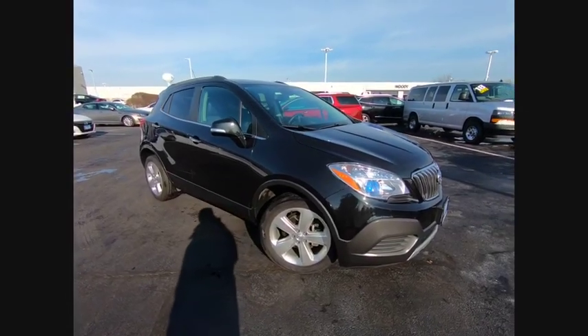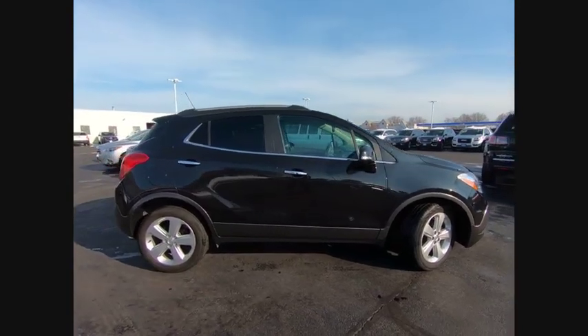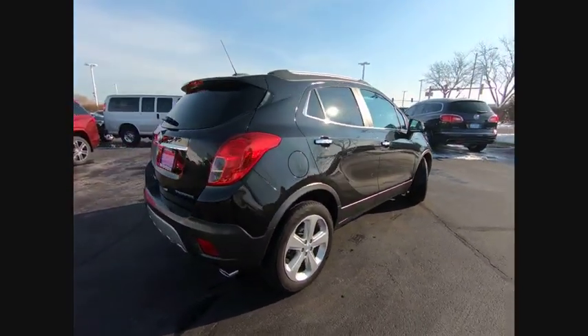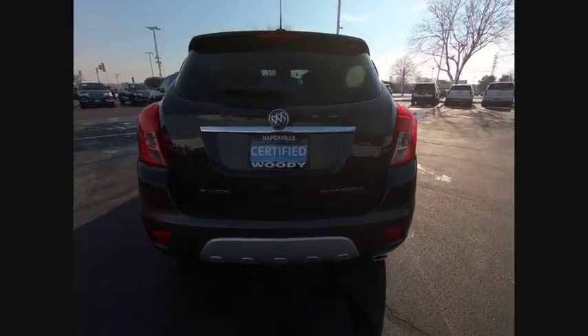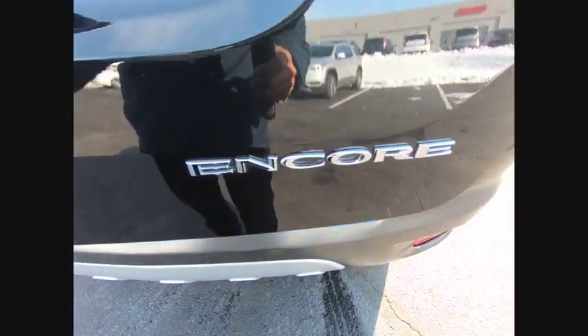Come test drive the 2015 Encore. The Encore captures Buick's traditional strengths while demonstrating luxury and style in a petite size. It's amazingly quiet at freeway speeds, and the suspension engulfs pavement imperfections, providing passengers with a pampered ride.